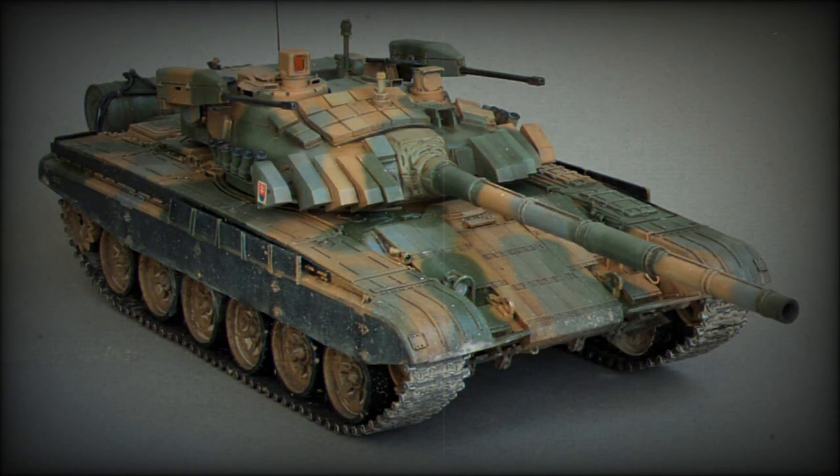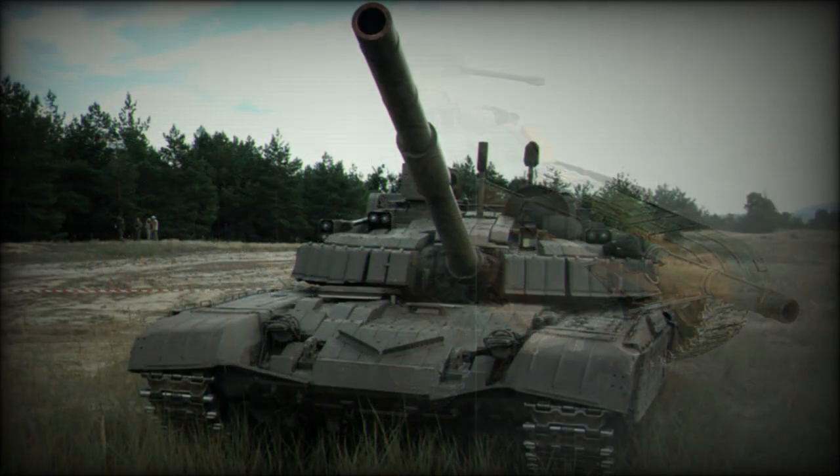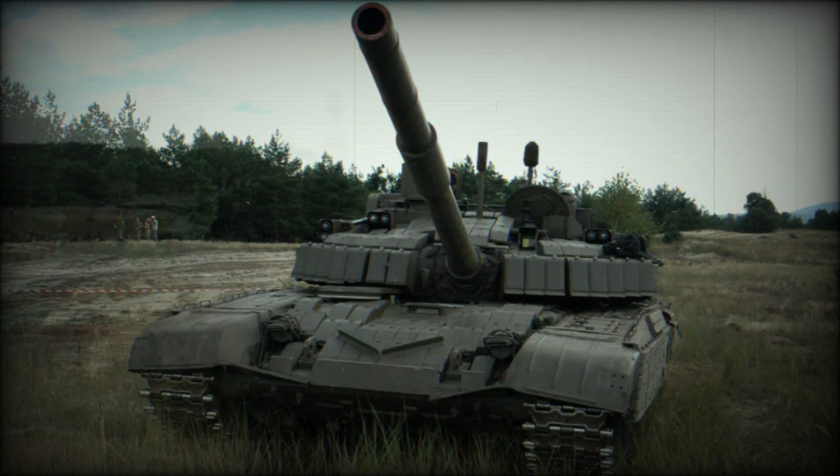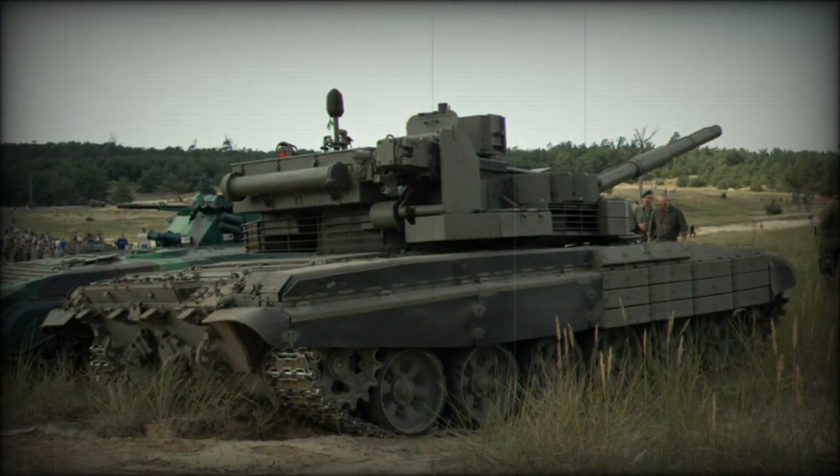The second prototype was fitted with a single 30mm cannon from the Soviet BMP-2 infantry fighting vehicle. The tank has a new Vega fire control system, a new ballistic computer, and new sensors of Belgian and French origin.